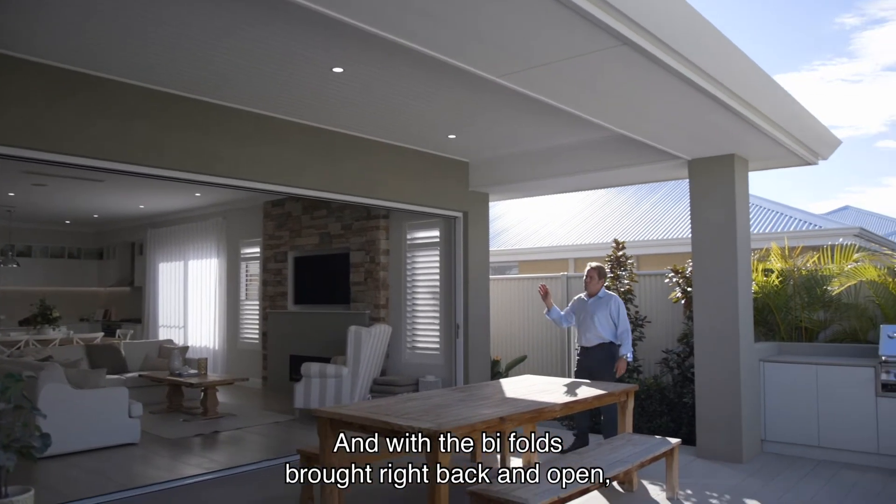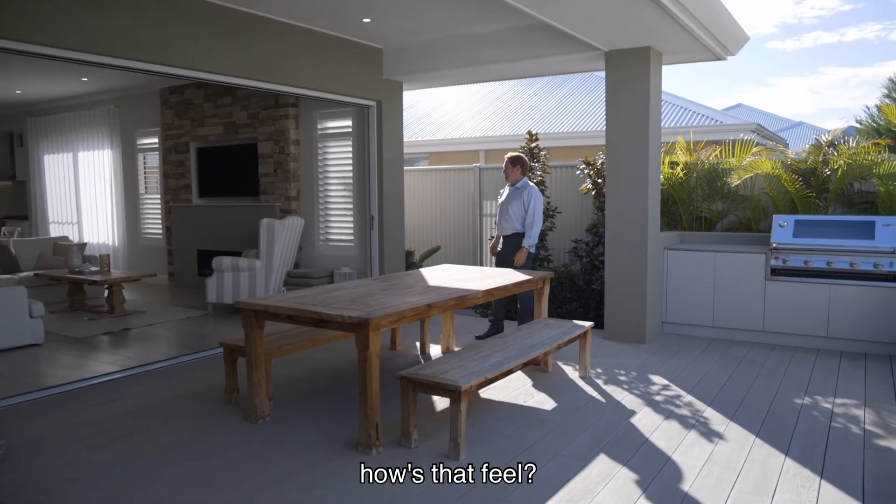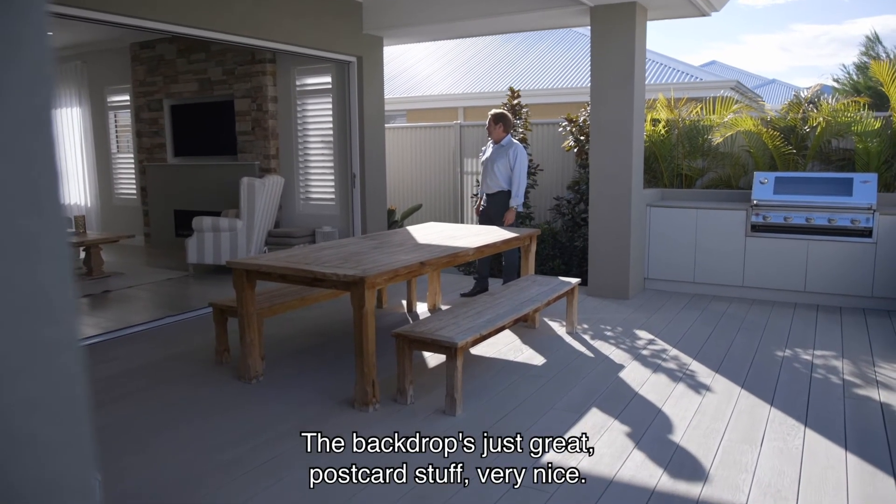And with the bifolds brought right back and open — how's that feel? The backdrop's just great, postcard stuff, very nice.